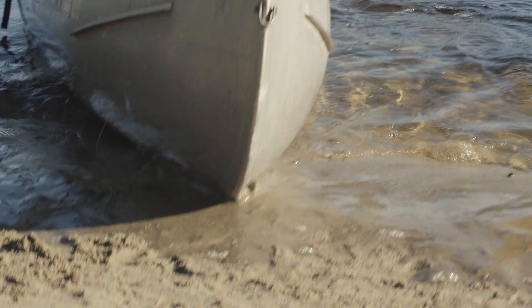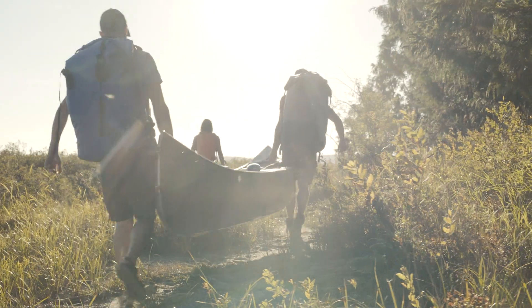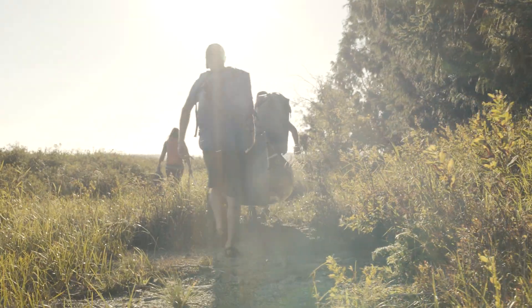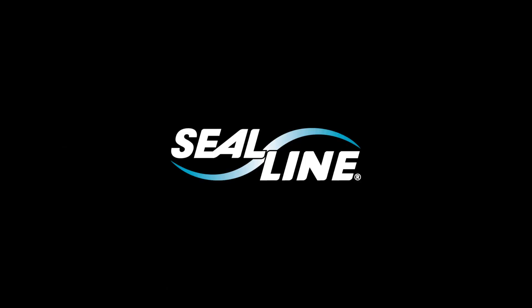Enjoy your adventure with full confidence that your gear is dry and protected. C-Line — gear protection you can count on.